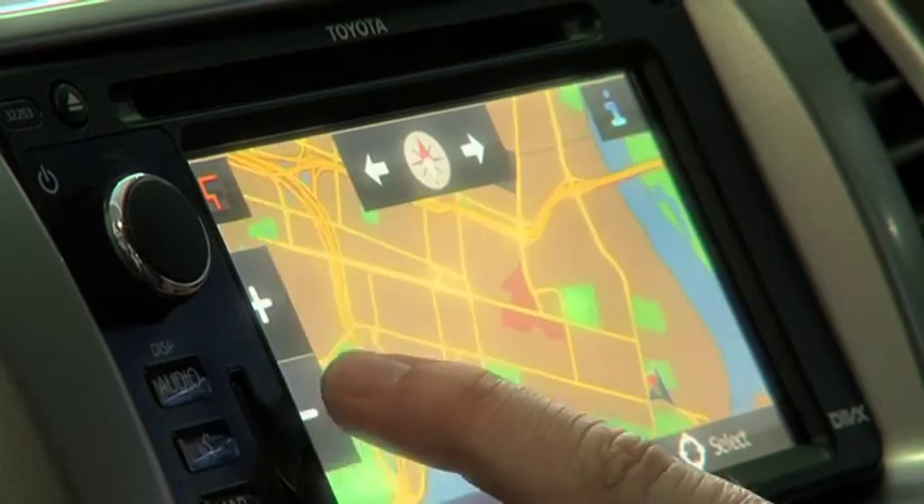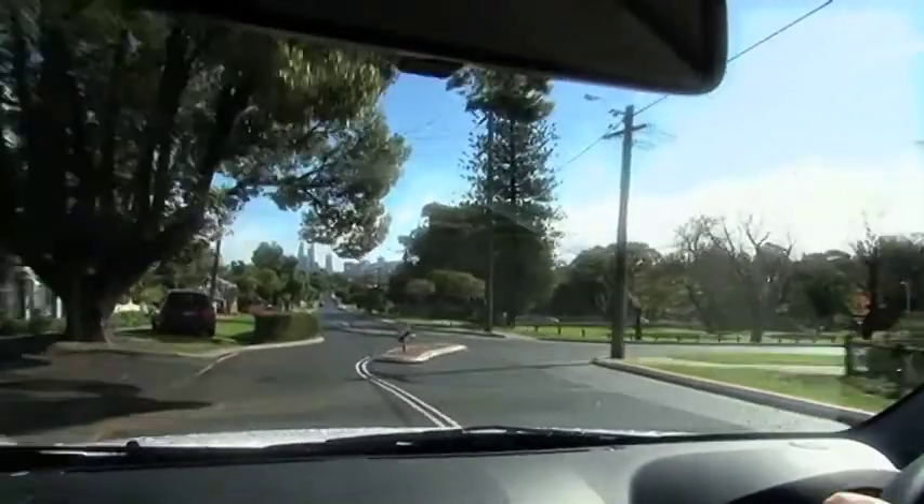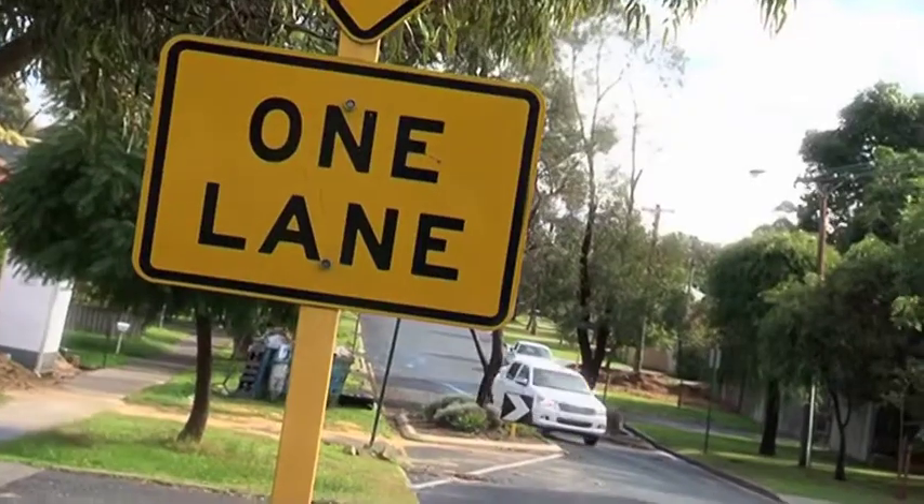With the SR5, satellite navigation comes as standard. Now, as an all round package the Toyota is going to be very hard to beat. The Hilux is so competent at, well, just about everything really. Yes, the updated 2012 Toyota Hilux is yet another reason to consider the most popular ute in Australia over its list of competitors.